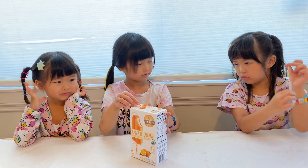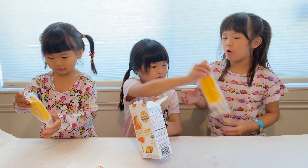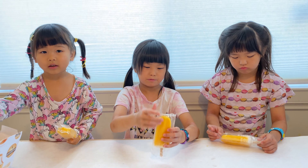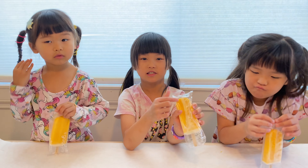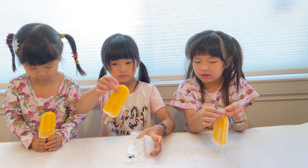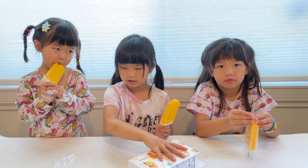Ready? It comes with four popsicles by the way. Inside is vanilla and the outside is orange. Let's open it. It's cold. Let's put this trash right here.